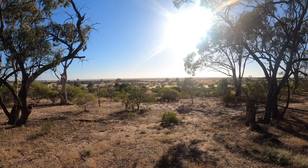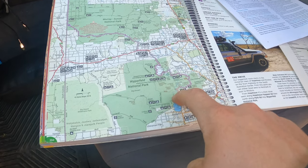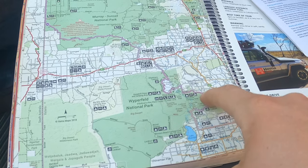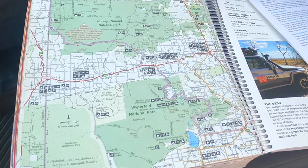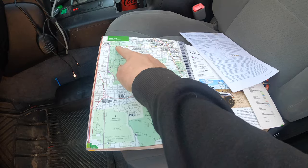It's a dry lake but it's not a salt lake. We've come across there and we're now at the Western Beach campground. We go up and around the lake, then down to Rainbow, then make our way through Wipperfield, and end up back in Underbool again before checking out somewhere up the river.